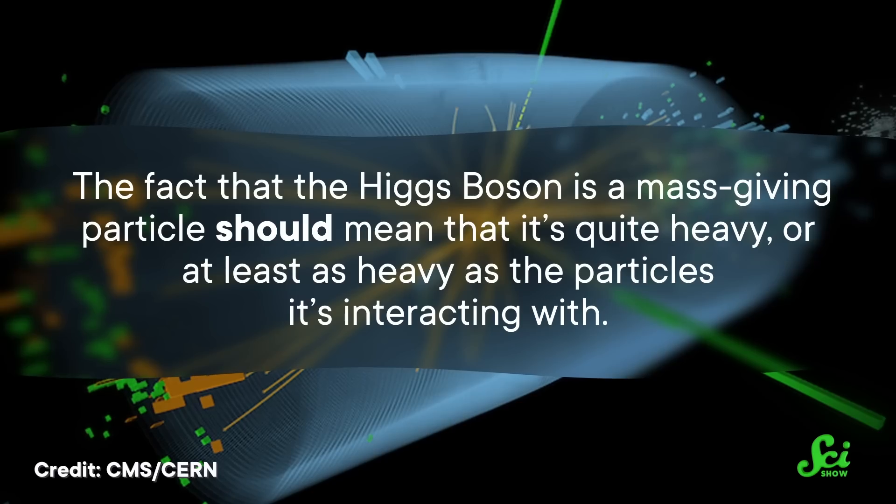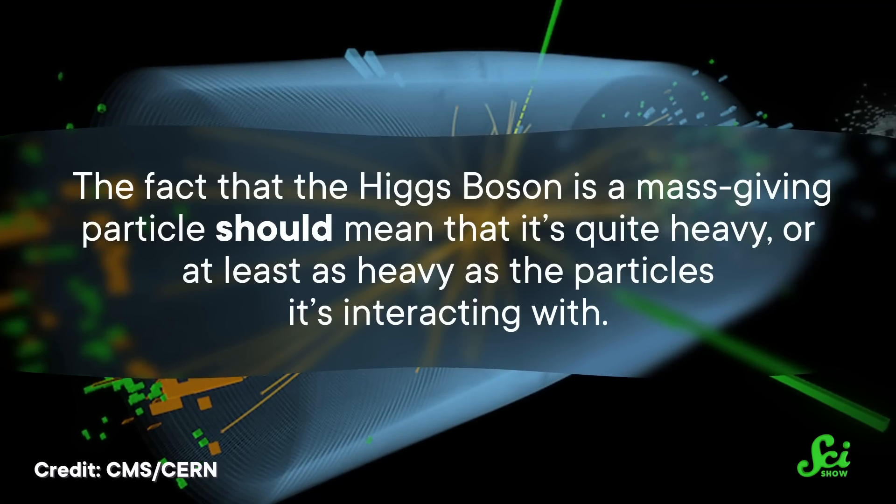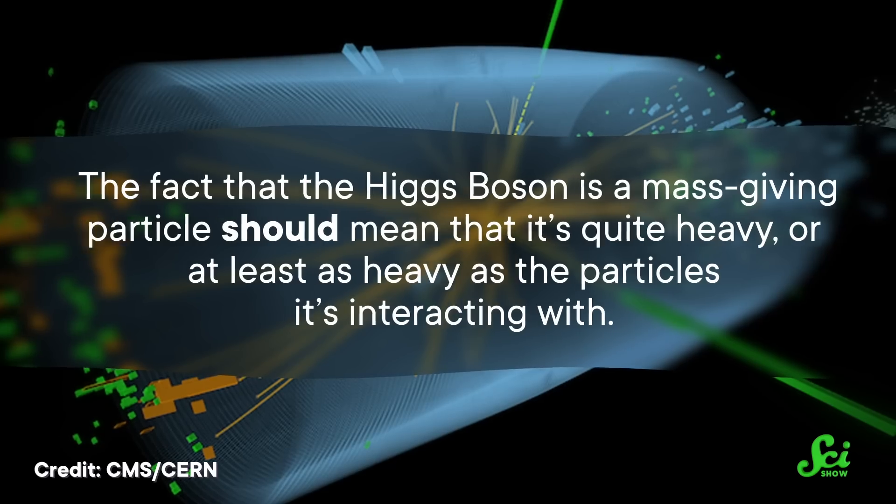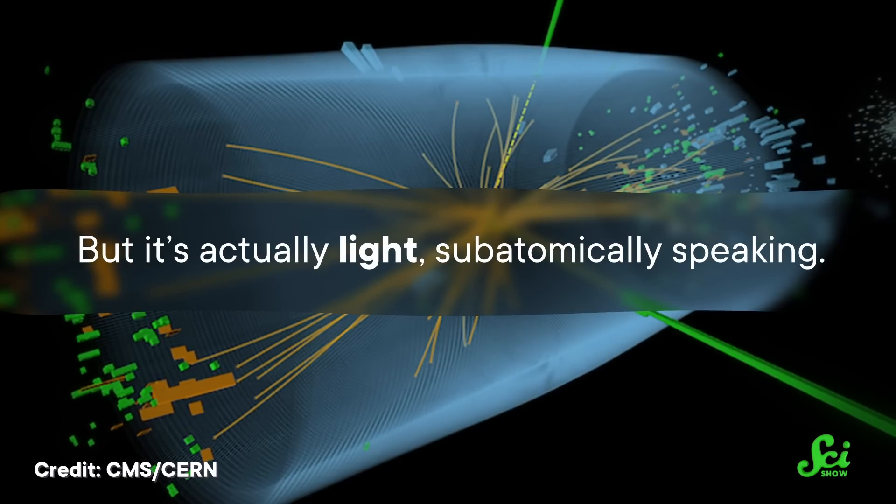There's a lot less noise for researchers to hunt through when trying to study the Higgs. After churning out all these Higgs bosons, physicists will use them to fill in a bunch of gaps in the Standard Model. For example, the Higgs boson is a mass-giving particle but it's actually light, subatomically speaking. So the Higgs boson may not be the only particle that gives other particles mass—it may have a partner in crime that our experiments haven't had enough power or sensitivity to detect yet. These Higgs factories may be just the advancement we need.